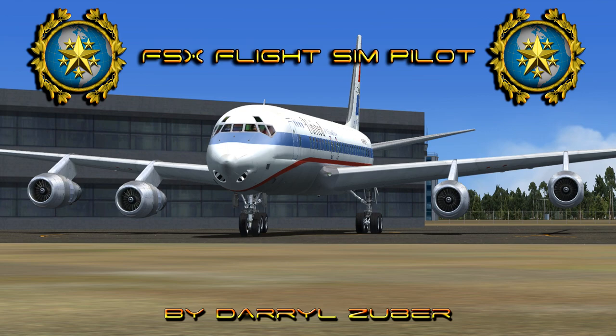Welcome to my Flight Simpilot channel, video number 313. Landing the Douglas DC-8-53 at Denver International Airport in Flight Simulator 10. Video produced by Daryl Zuber.